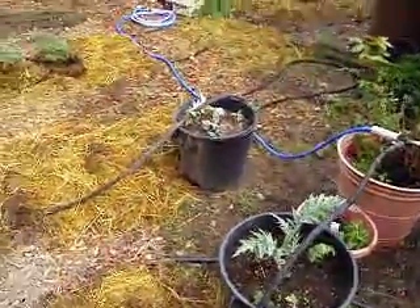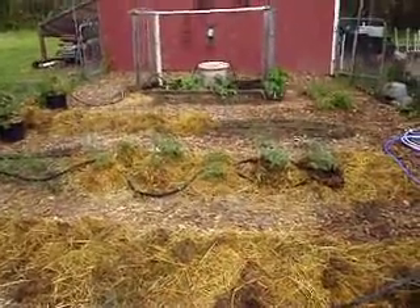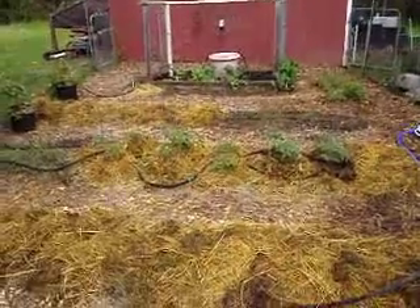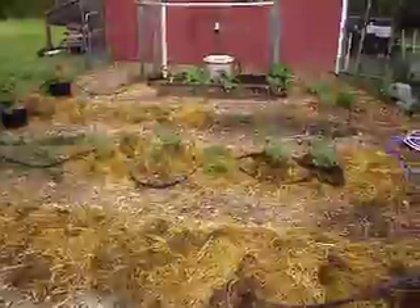So that's my garden. Just been playing out in it today, having a grand time weeding and mulching and getting stuff ready. I thought I might as well show everybody how it looks so far.